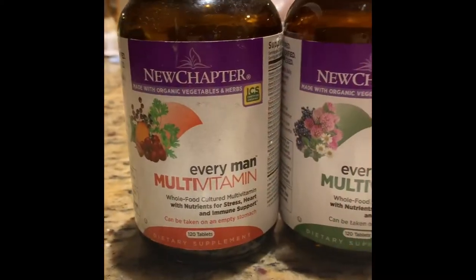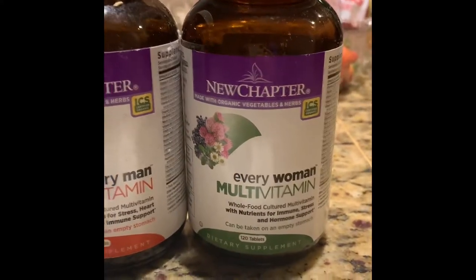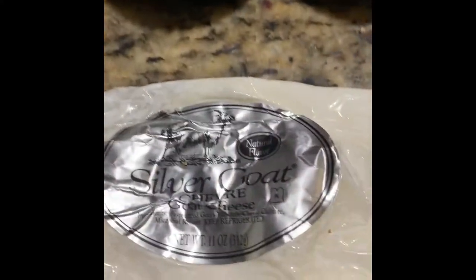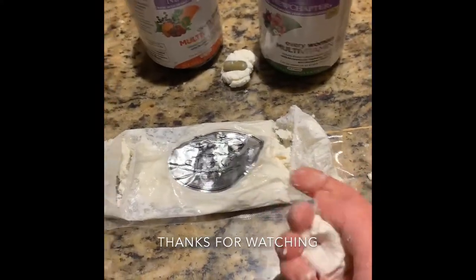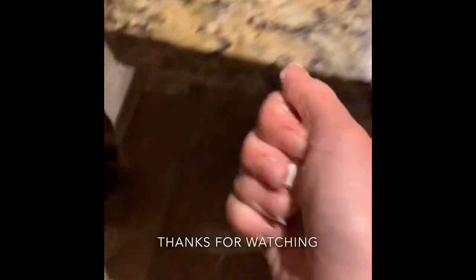I also give about once a week or so a multivitamin. This is the same multivitamin that I take myself and I just hide it inside of a ball of goat's cheese.